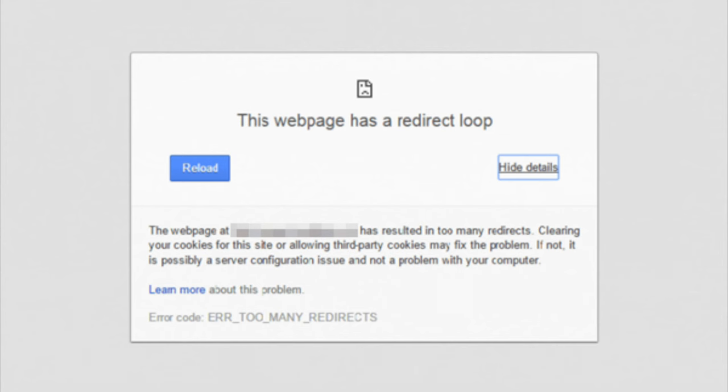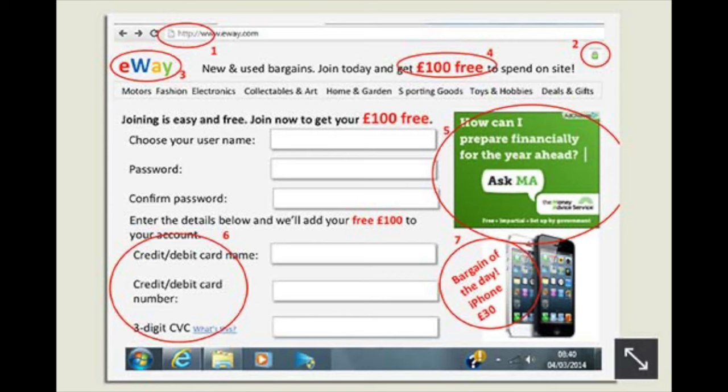A very common sign is when you open up your web browser — can you actually navigate to your home page? Does your home page pop up by default? When you go to a specific website, does it actually get to that website, or are you redirected to a different page? Does the website look different to what you're expecting? Maybe you go to google.com and it directs you to some other website that looks very odd.